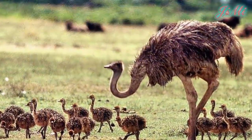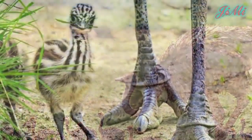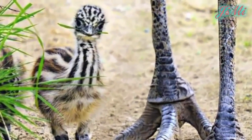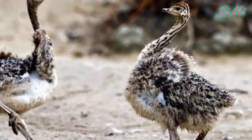Đà điểu con rất hiếu động. Bố mẹ chúng phải tập hợp chúng lại như một nhà trẻ di động. Chúng chạy lung tung và trong vòng nửa năm đầu đà điểu con rất dễ chết vì những lý do khác ngoài thiên nhiên. Nhưng sau đó chúng lớn rất nhanh.